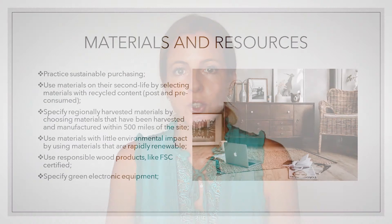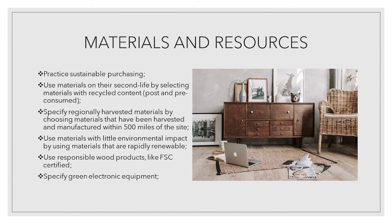Materials have extensive impact on building users and the environment. Therefore, one should pay close attention to selecting sustainable materials and adopting waste management strategies. Practice sustainable purchasing. Use materials in their second life by selecting materials with recycled content. Specify regionally harvested materials — choosing materials harvested and manufactured within 500 miles of the site. Use materials with little environmental impact by using rapidly renewable materials. Use responsible wood products like FSC certified wood.